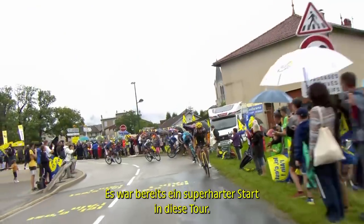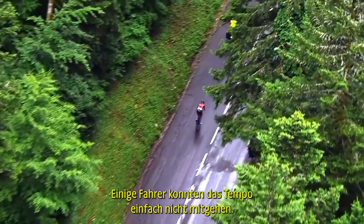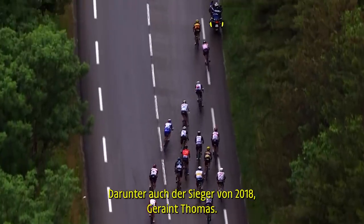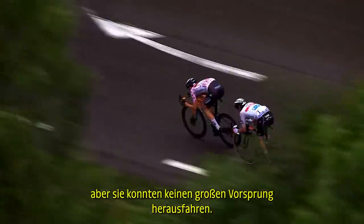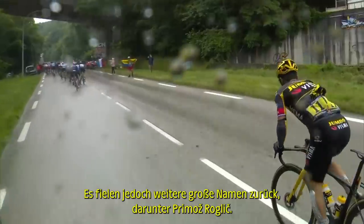It's already been a super tough start to this Tour and today the rain got involved as well. Some riders were simply unable to keep pace, among them the 2018 winner Geraint Thomas. Wout Pools and Matej Mohorič were among the early attackers but they couldn't quite get a gap. More big guns going backwards though, including Primoz Roglic.